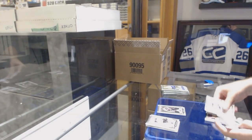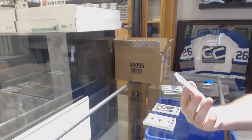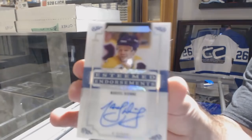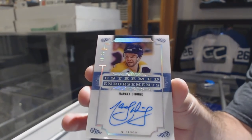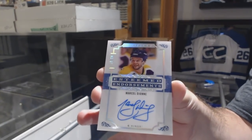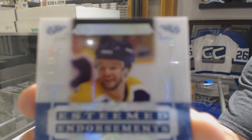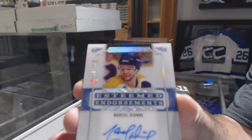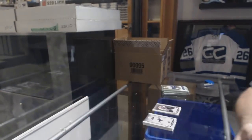That is a healthy start — number 226 Esteemed Endorsements for the Los Angeles Kings, Marcel Dion. These are beautiful looking cards, by the way. Absolutely beautiful. I'll get a picture of that one after.